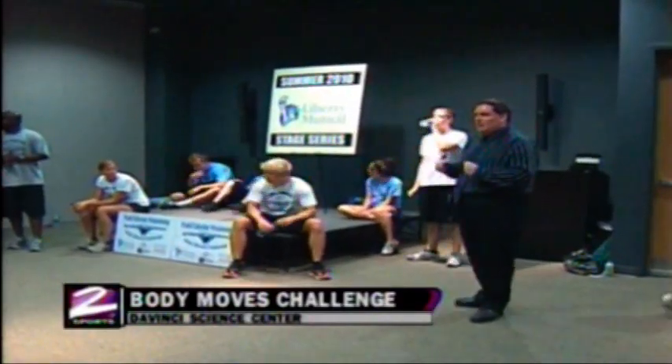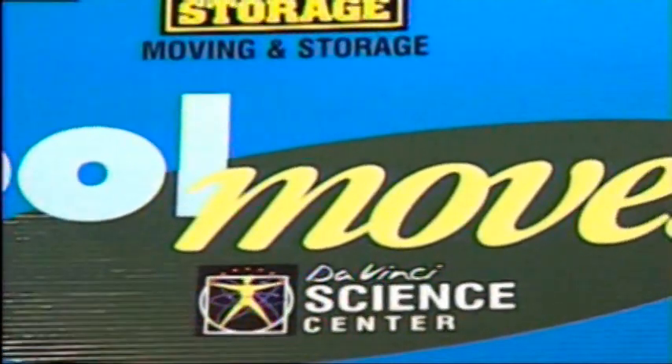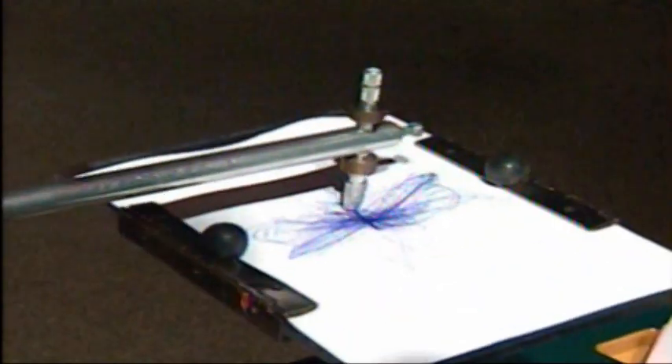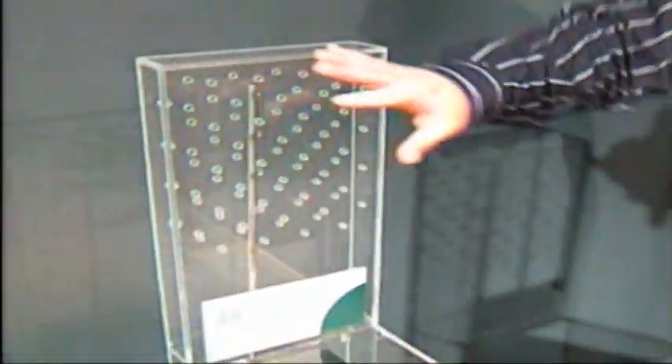This summer, the Da Vinci Science Center has brought in an exhibit that is dedicated to motion and movement. To complement the theme, the center has teamed up with several outsiders and offers a series of programs that focus on physical movement.